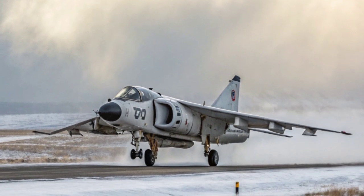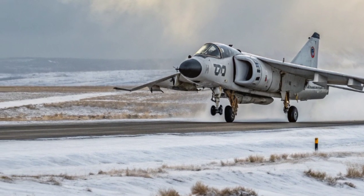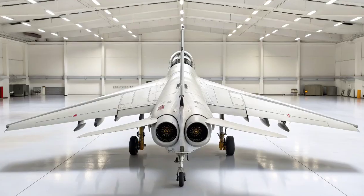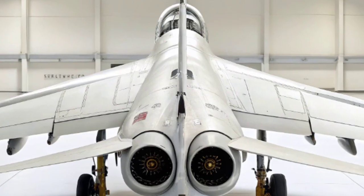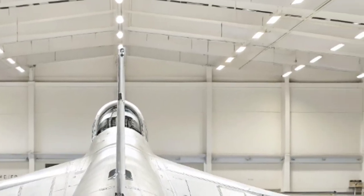Whenever people see one, they don't just see an aircraft — they see the story of the Falklands, of courage, and of victory against the odds. That was the story of the BAE Sea Harrier, an aircraft that changed the game and earned its place in military history.